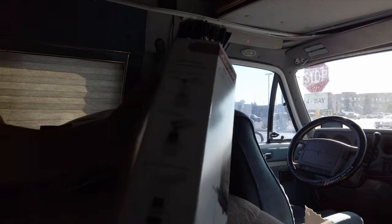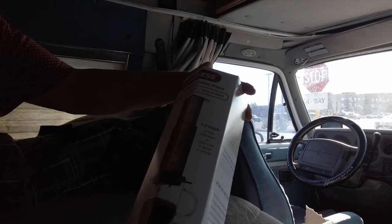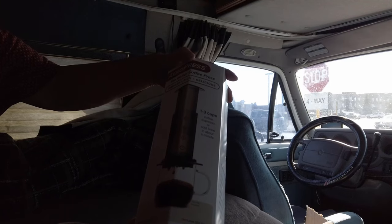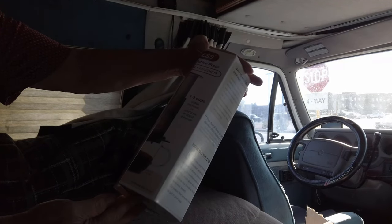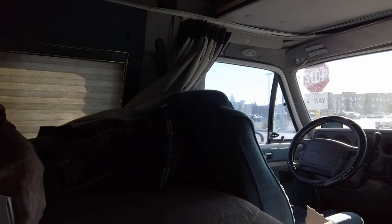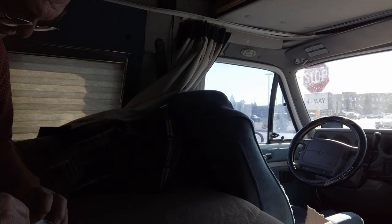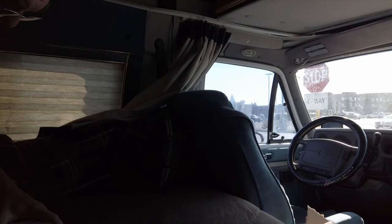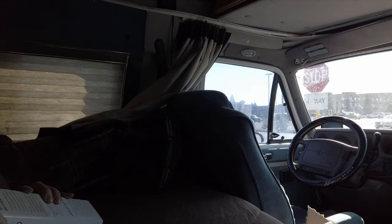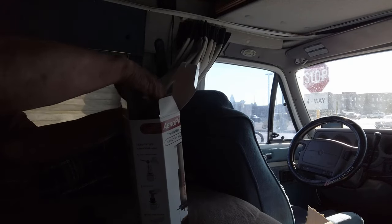Okay, so it comes in this box here — look at that, AeroPress! Wow, this thing came in I would say three days at the most, very very fast. I actually just got notice yesterday that it was being delivered.